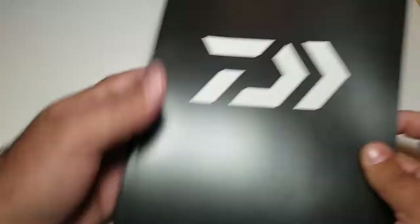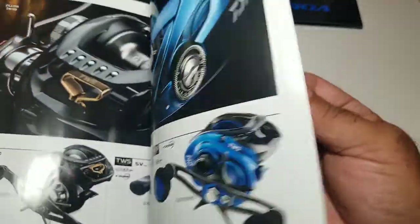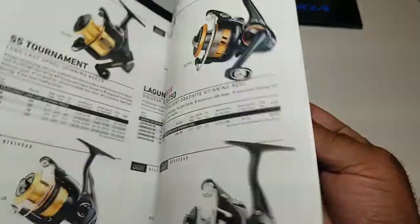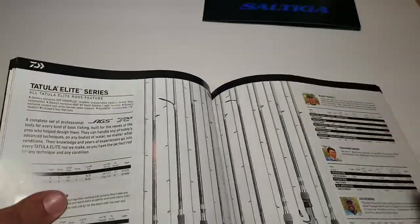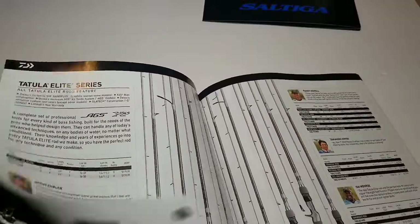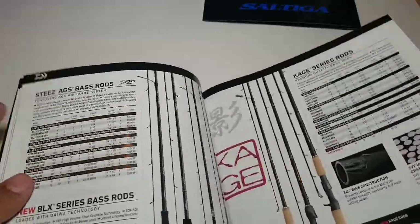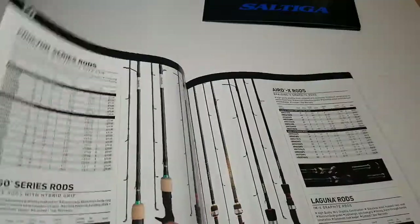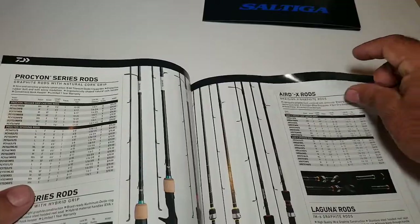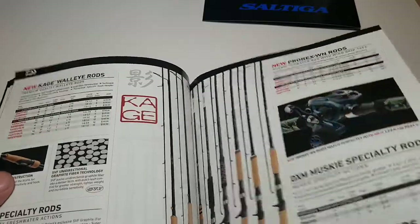I also got this big catalog from Daiwa Fishing Tackle — it has all their reels and rods, including the Tatula series rods, Coastal rods and stuff. This one's going in the restroom so I can read through it, because some of their rods and reels I really don't mind.